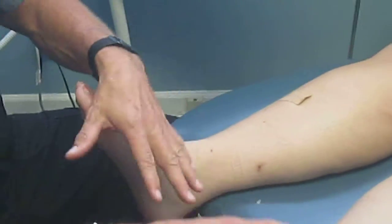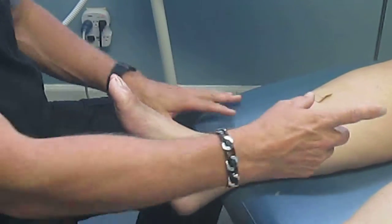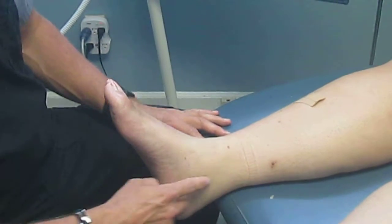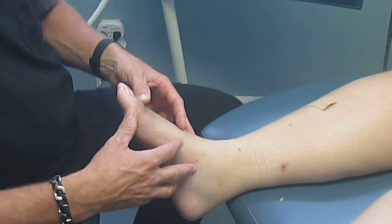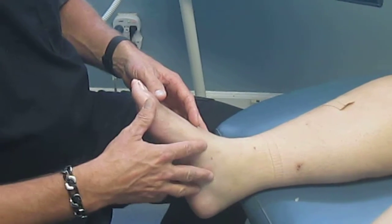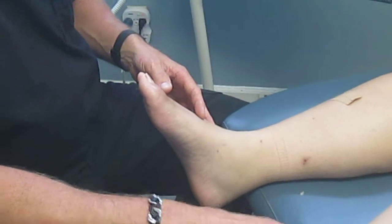Now she also has a somewhat unusual finding that's very important. She has numbness and tingling in both feet. After we performed the endoscopic procedure, she now has improvement of her sensation in her right foot and less numbness in her right foot. Her left foot is still fairly numb.